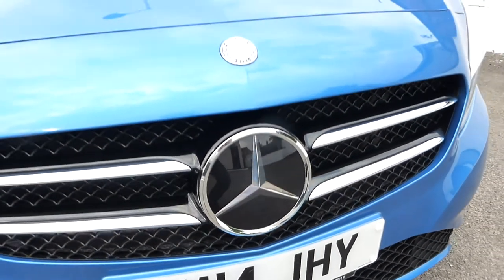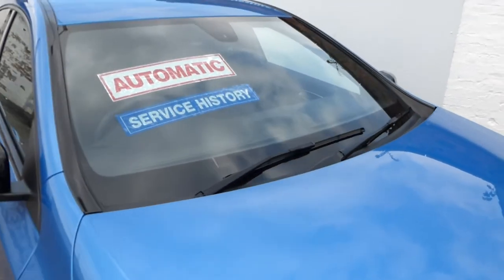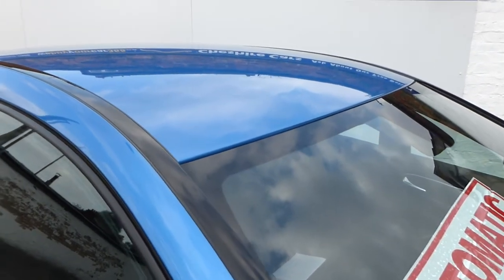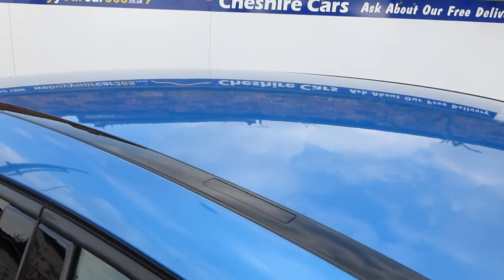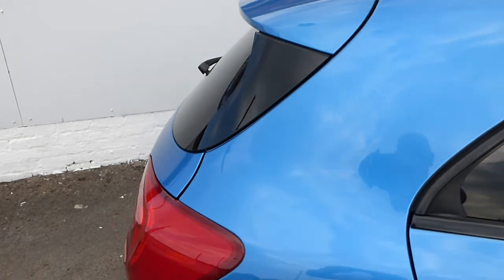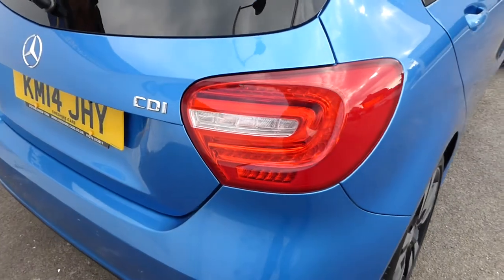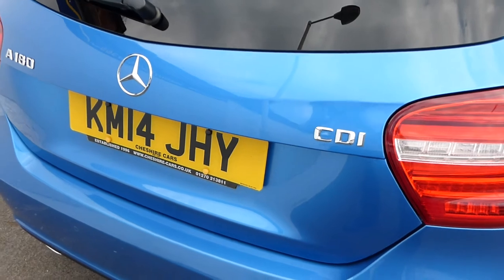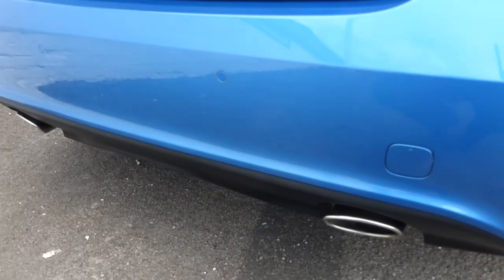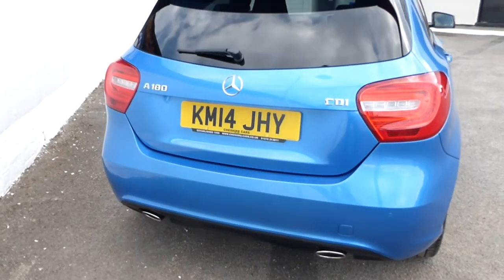KM14 JHY — it's available with our free UK delivery and also five days comprehensive insurance for about £15 if you require that, plus car finance and part exchange all available. It's worth noting there are no interior smells in the vehicle; it's not been abused, not been smoked inside, and doesn't smell as though it's carried any dogs or cats. CDI 1.5 — that's the A180 Sport with Night Pack, parking sensors on the rear, and twin exhaust pipes which give it quite a sporty look.